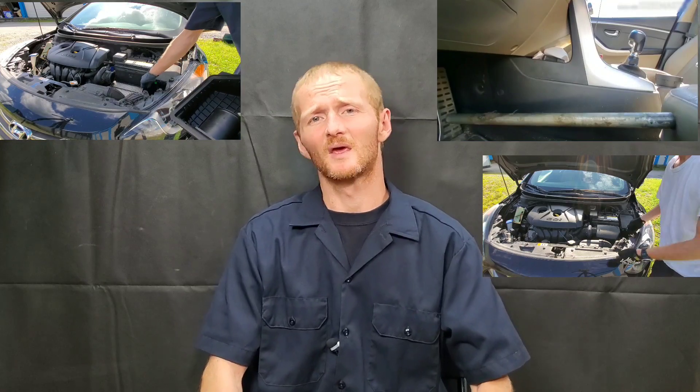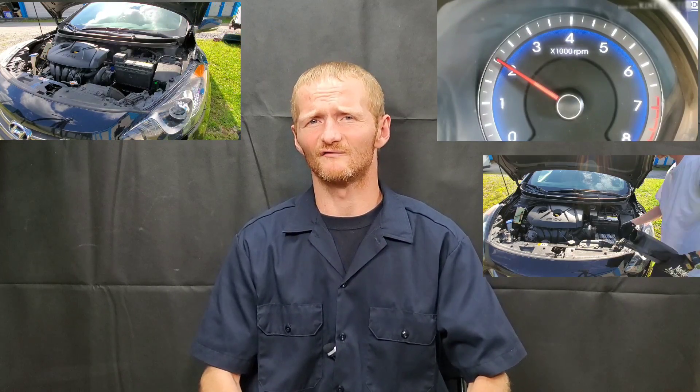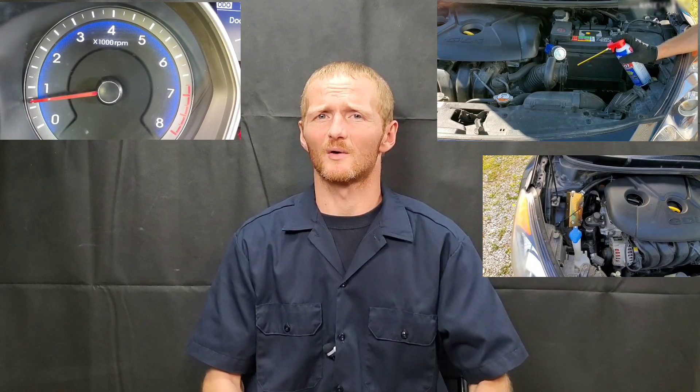My catalytic converter works perfectly fine, and you've seen all the valve gunk — you can check out the videos if you haven't seen any of them already. Definitely the worst valve gunk ever; once you've seen it, you'll believe it. Get yourself a borescope camera and check out your vehicle — this is something you need to see.